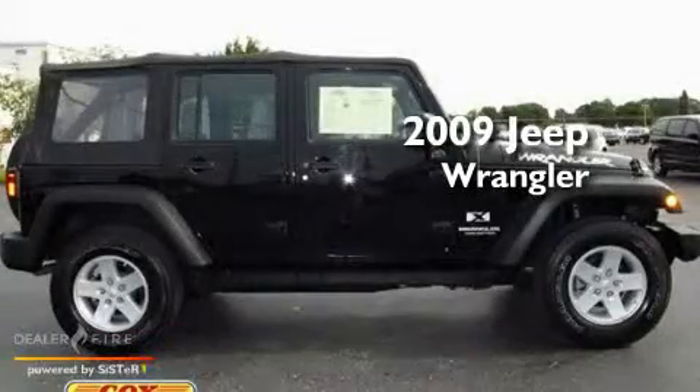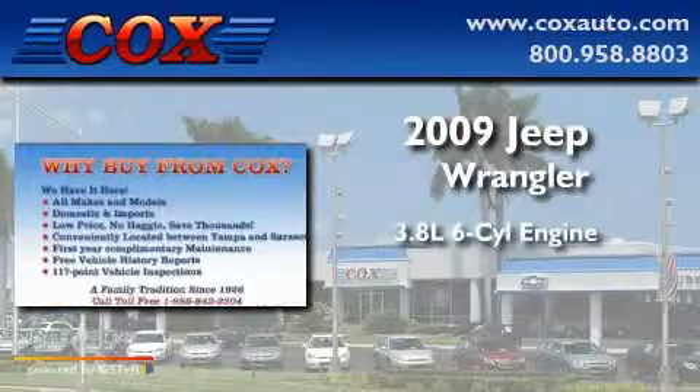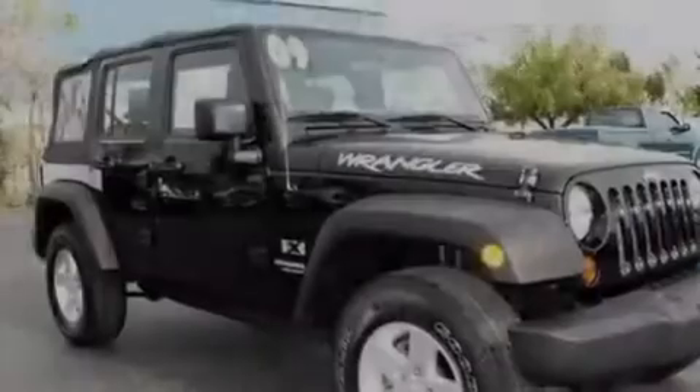This is a 2009 Jeep Wrangler. It features a 3.8 liter 6-cylinder engine, a 4-speed automatic transmission, and 4-wheel drive.